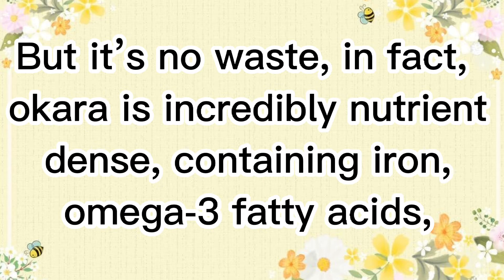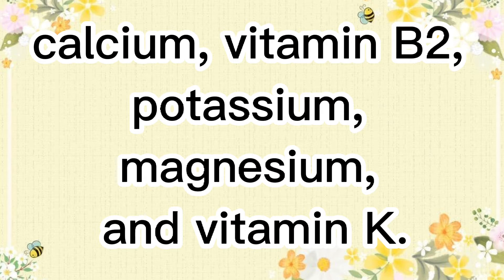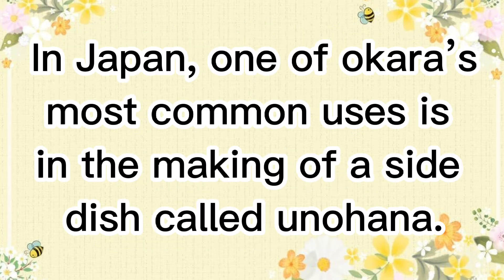Okara contains iron, omega-3 fatty acids, calcium, vitamin B2, potassium, magnesium, and vitamin K. In Japan, one of Okara's most common uses is in the making of a side dish called Unohana.